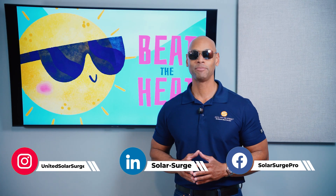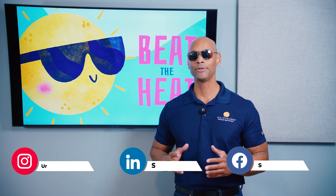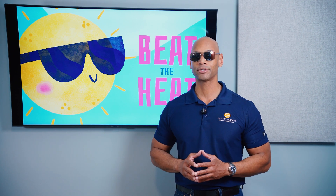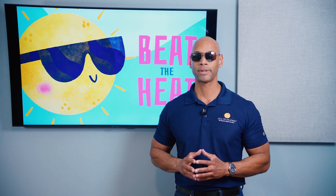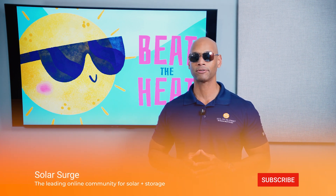In today's video we're talking about how you can beat the heat with solar in 2025, and specifically how you can get the best performance out of your solar panels and prevent your solar panels from overheating. So first, let's talk about how temperature affects solar panel performance.